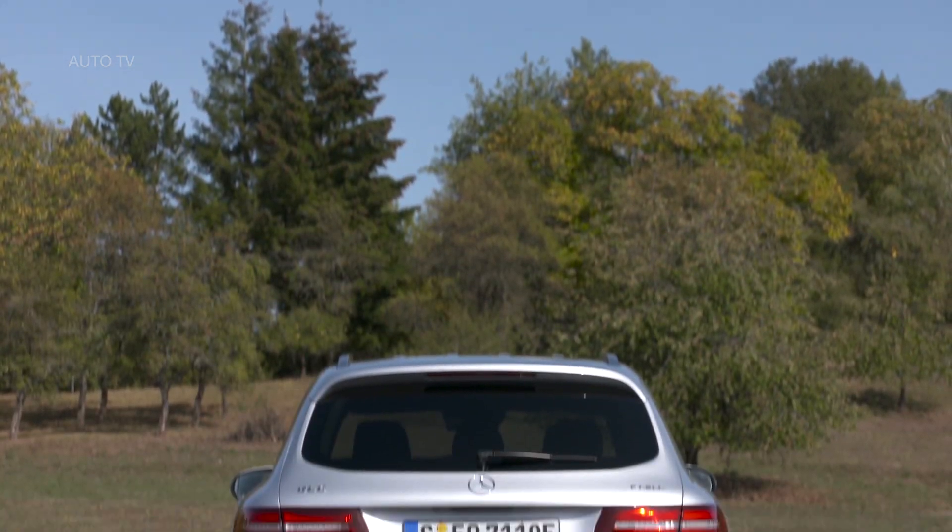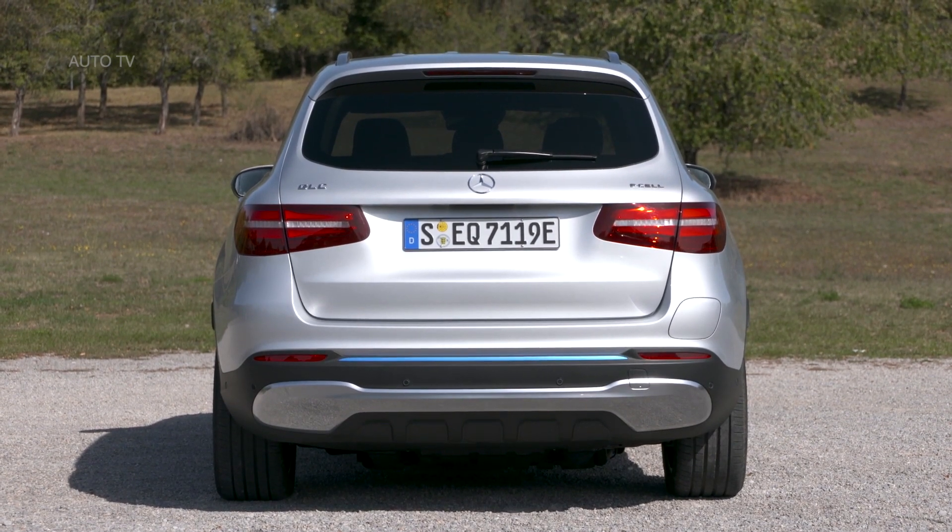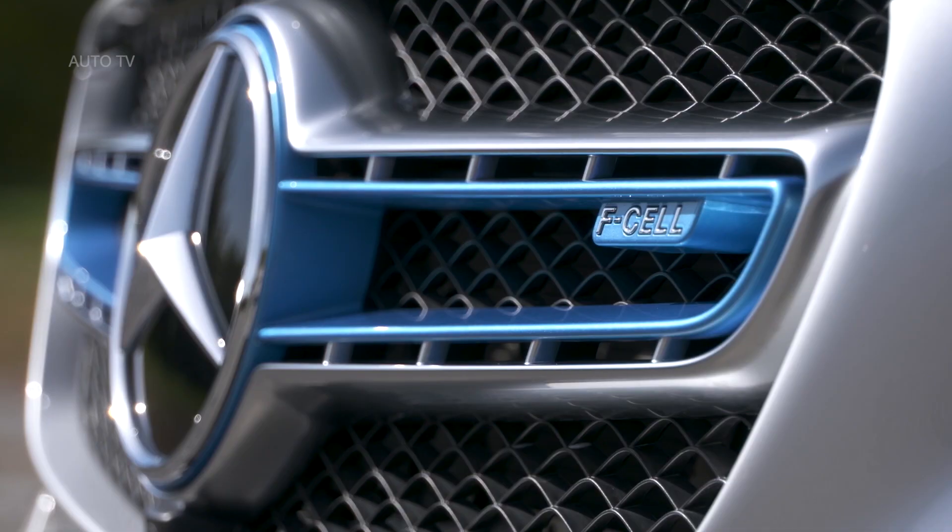Initial vehicles are to be handed over to selected customers at the end of October. The GLC F-Cell represents an important step by Mercedes-Benz in the development of fuel cell technology.